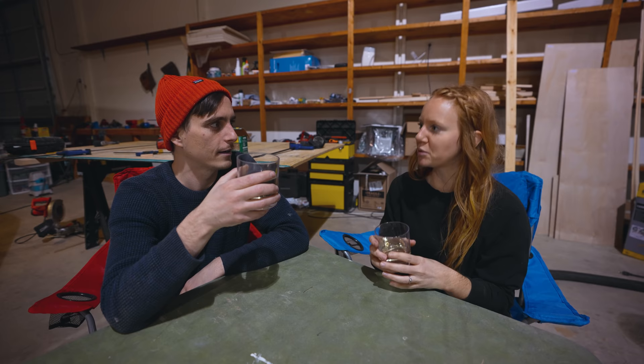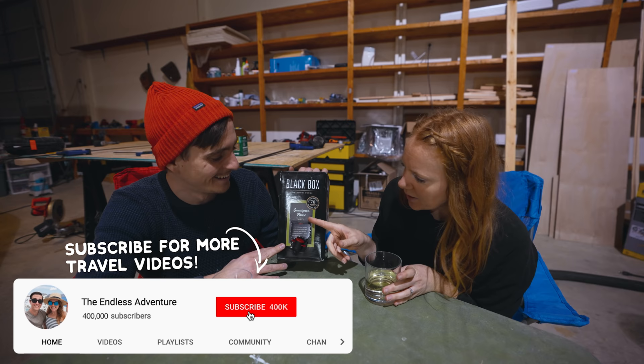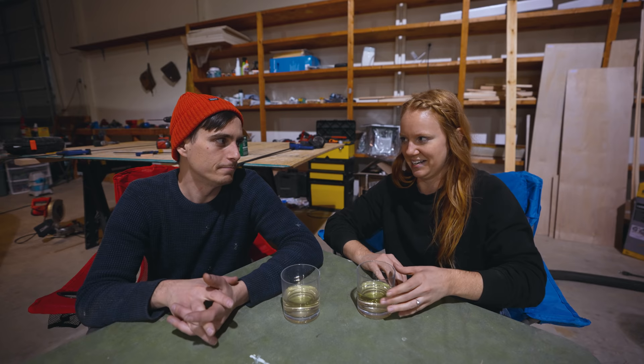Cheers! To completing our first official project in the new warehouse! We're drinking boxed wine — this stuff is actually delicious, it lasts forever. This has probably been our favorite project so far. It had some challenges but ultimately we got it done and we're really happy with how it turned out. It feels like there's light at the end of this never-ending tunnel. It's Friday night, so we're going to call it early — well, one of us is going to go edit this video. Goodbye adventurers — we'll see you on the road one day!